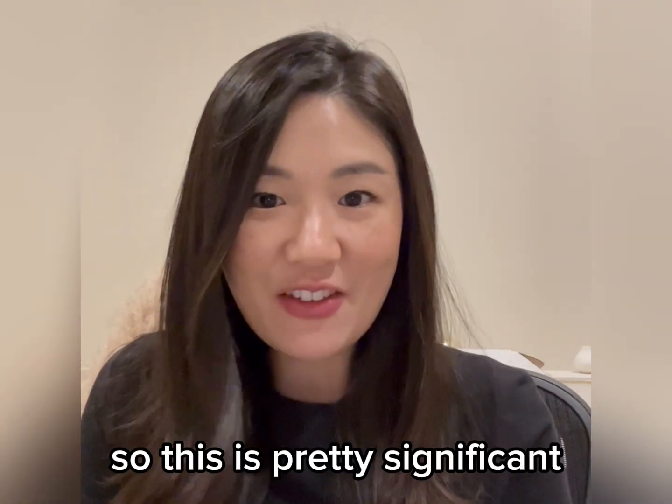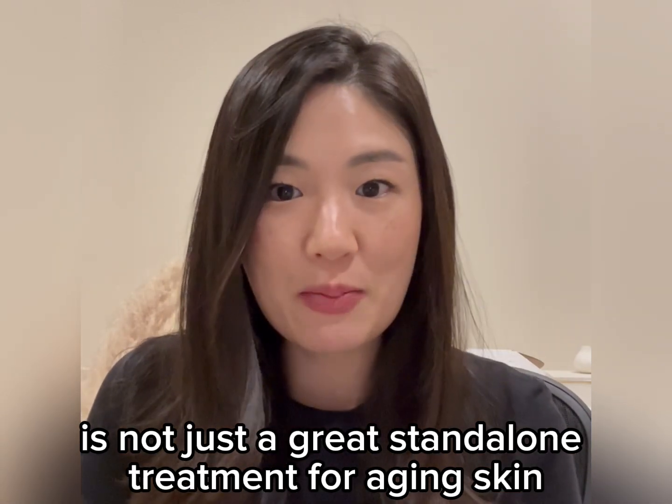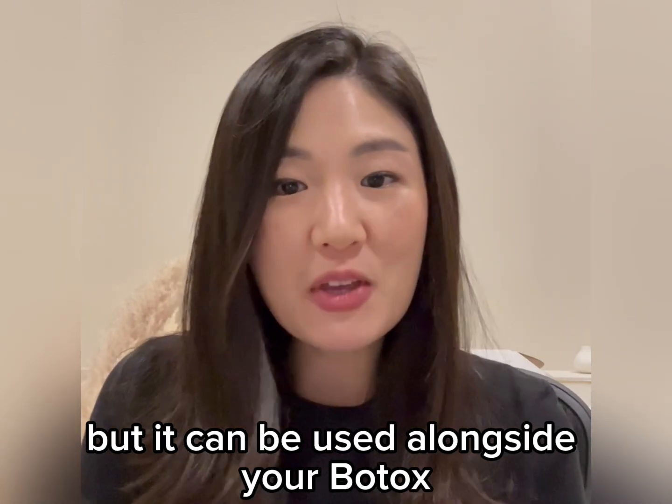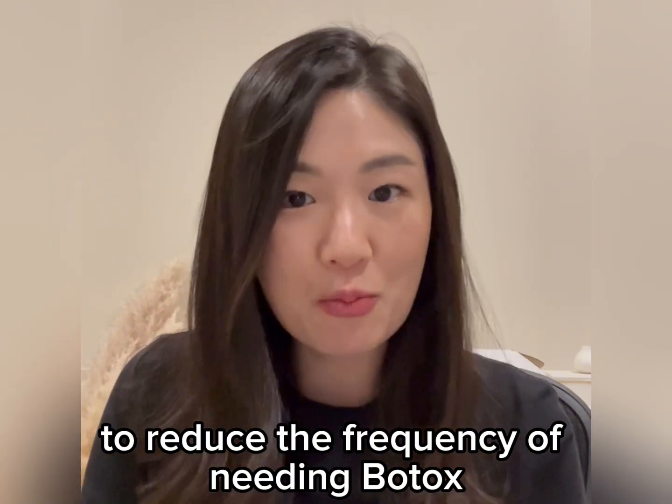This is pretty significant because what we now know is that Argireline is not just a great standalone treatment for aging skin, but it can be used alongside your Botox to reduce the frequency of needing Botox injections.